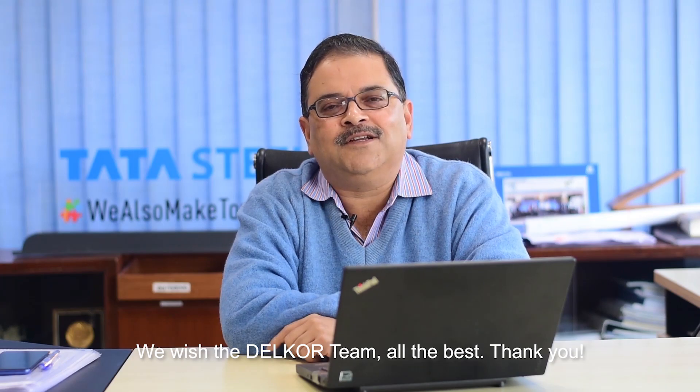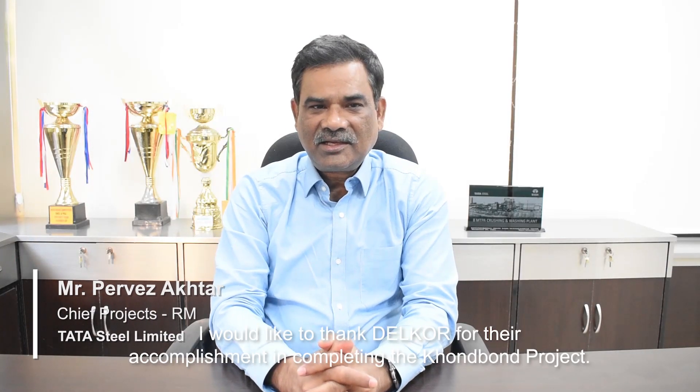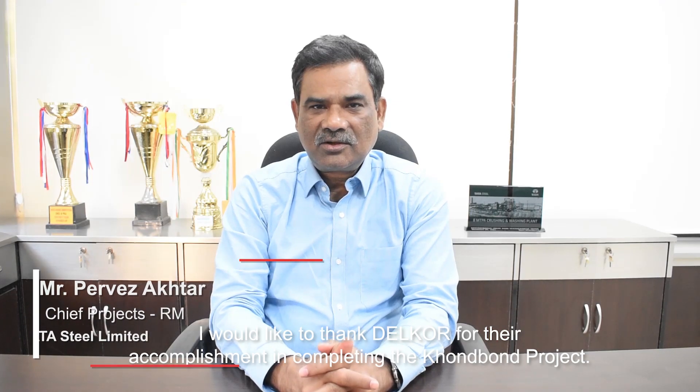We wish the Delcor team all the best. On behalf of Tata Steel, I would like to thank Delcor for their accomplishment in completing the Konbond project.